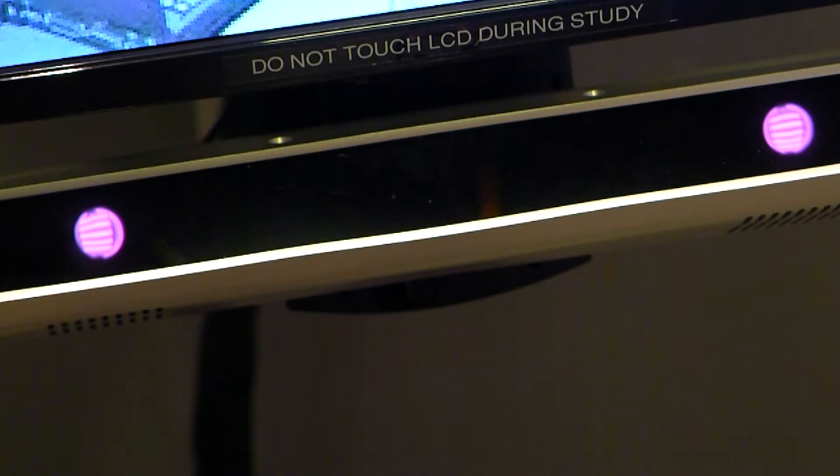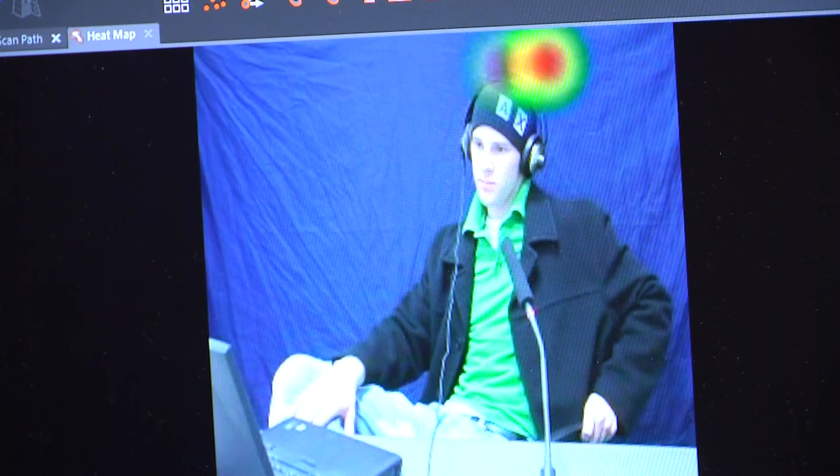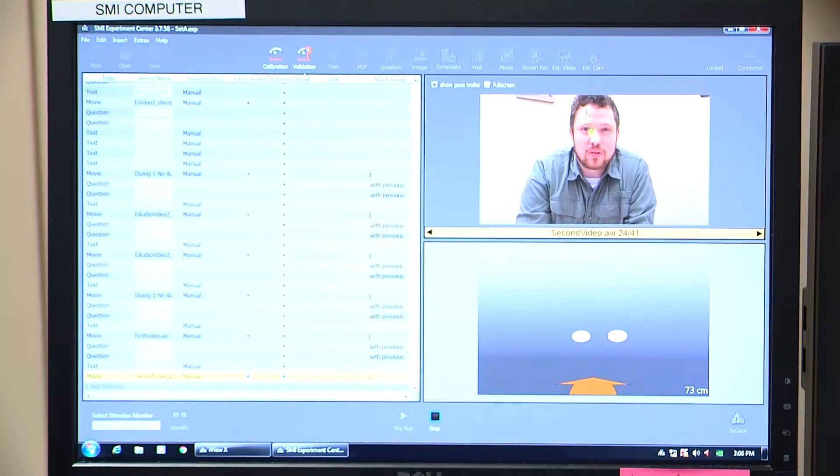Researchers are focusing specifically on how cues differ when two people communicate via a computer — that might be by Skype, email, texting, or video conferencing. The work not only aims to improve how businesses use the technology, but also addresses a long-standing concern during interviews.